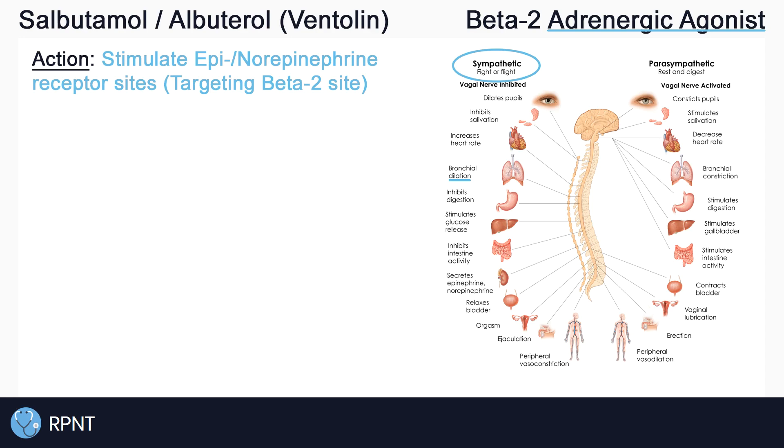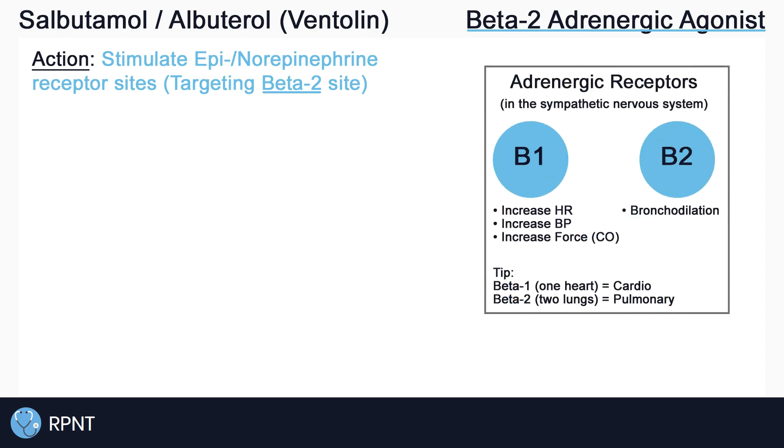Specifically, salbutamol is a selective beta-2 agonist, meaning it stimulates the beta-2 receptor effects, mainly causing bronchodilation.